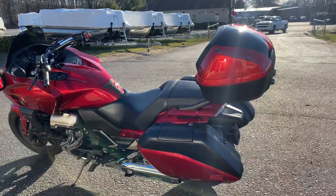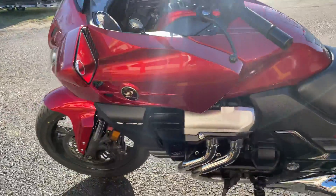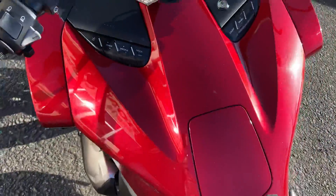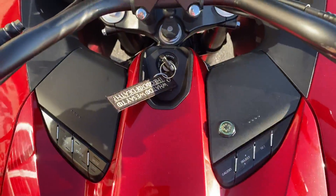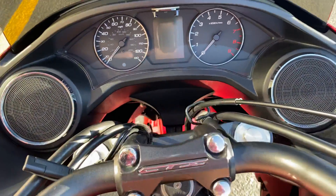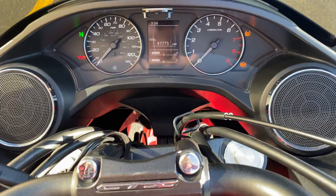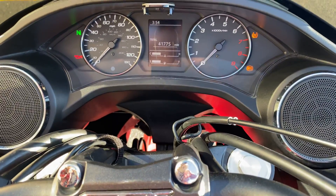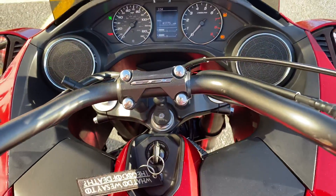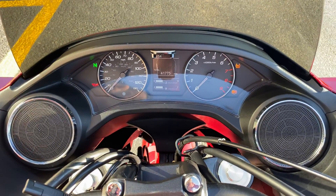This one has the accessory tour pack already included. And being as it's a deluxe model, this is also going to have traction control and the Bluetooth stereo system — that's not available on the standard model. The bike's got almost 42,000 miles on it, so as we see, it can be used for sport touring purposes. It was an original owner, all factory service done at the dealer.